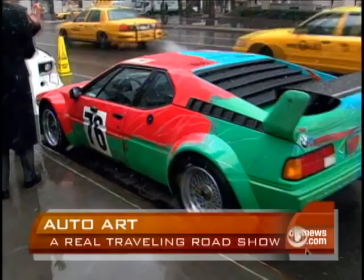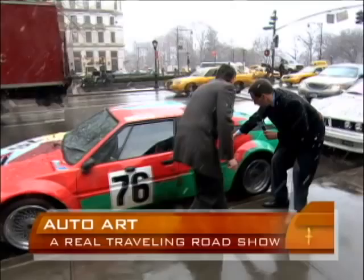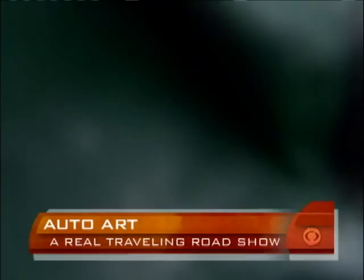His idea was almost to create war paint on the car, and all the colors were meant to be seen in motion and to depict speed. You can literally see Andy's handprints going down the side, trying to show the car in motion.